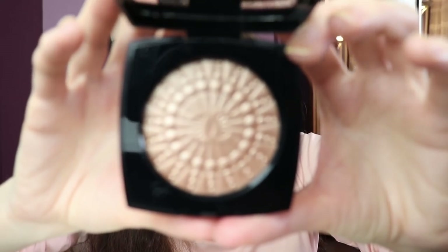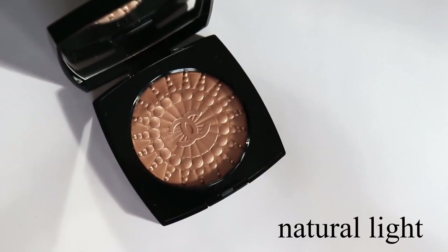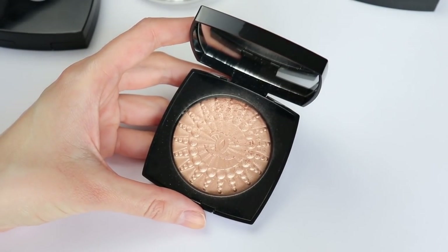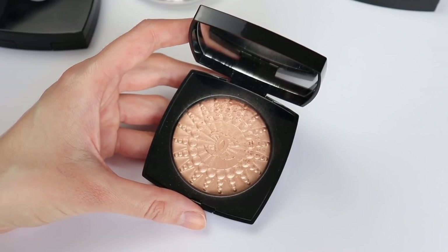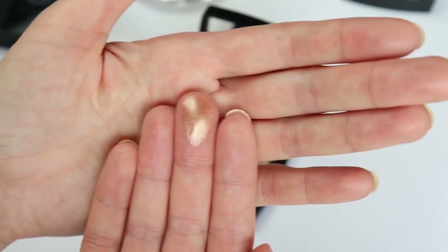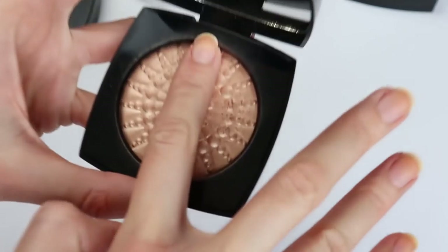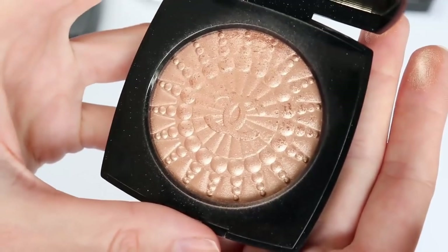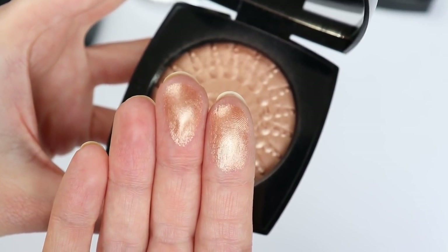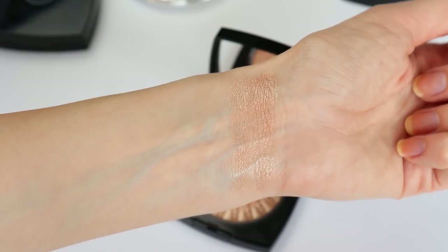I'm going to show you a close-up of this beautiful highlighter. According to Chanel, this is an illuminating blush powder. To me it looks like a highlighter. Chanel's 2021 LeBlanc makeup collection was inspired by the pearls of Chanel, so it's a little bit strange that we have this actually yellow highlighter — I was expecting a pearlescent white highlighter, but I think this one is really beautiful. You can see the gorgeous embossing with the pearls and the CC logo.